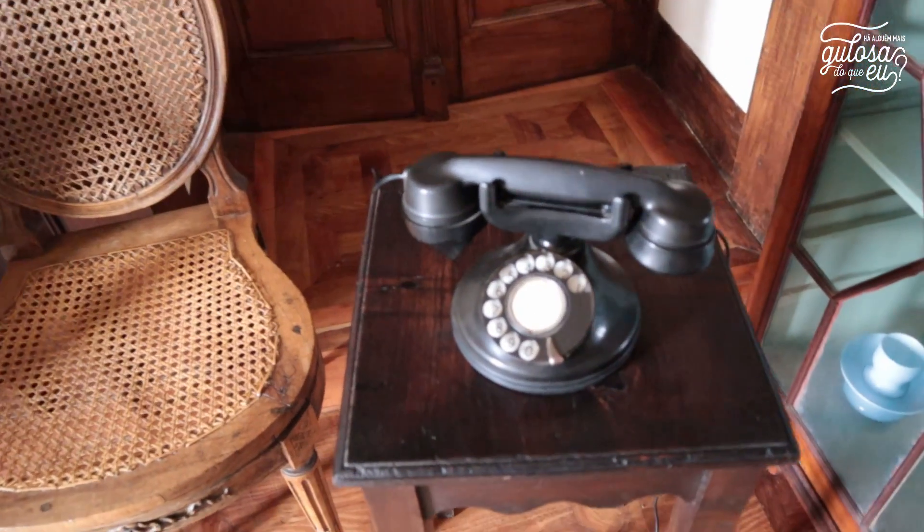Duas curiosidades sobre a Casa da Insua: a primeira foi a primeira casa nas beiras a ter telefone, e a segunda foi uma das principais casas em Portugal a produzir a própria eletricidade.